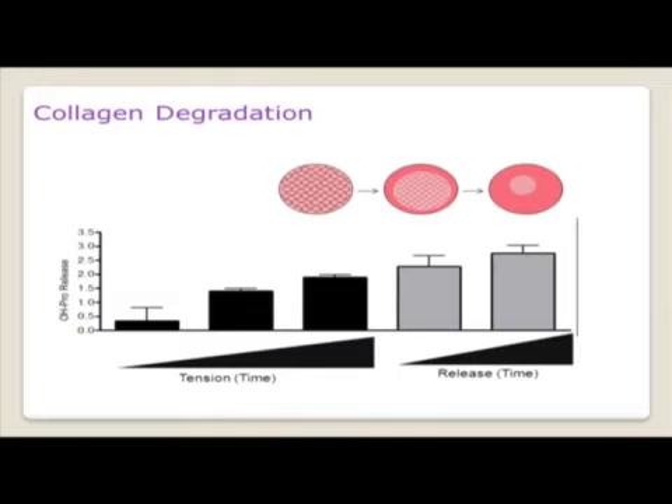Another area we've been interested in using these FPCLs is collagen degradation — looking to see if collagen degrades during contraction. We used a hydroxyproline assay, which targets the amino acid proline, to measure this. The amount of collagen degraded increases during tension but even more so during release, suggesting that collagen contraction and collagen degradation go hand in hand.